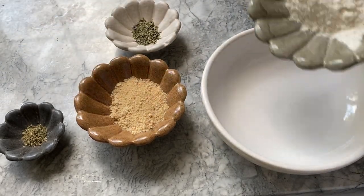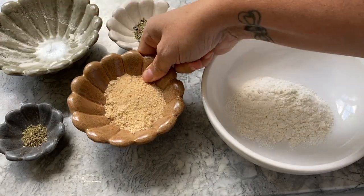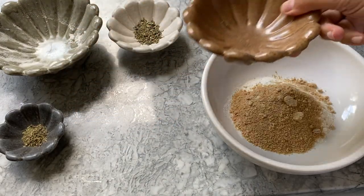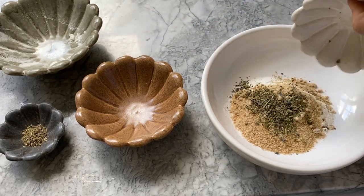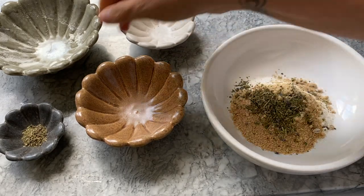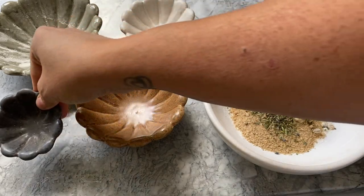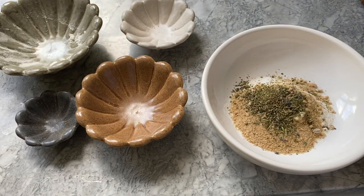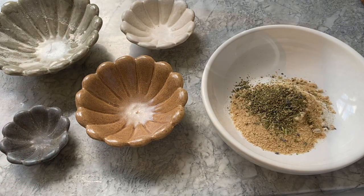How cute are these bowls? I was in Annapolis, Maryland during Father's Day and came across the cutest little home shop, and I spotted these ceramic bowls. They look very high end — I have similar bowls from a boutique in New York City — and this whole set of four was only $24. I'll try my best to link something similar in my Amazon storefront, so check the link in the box below.